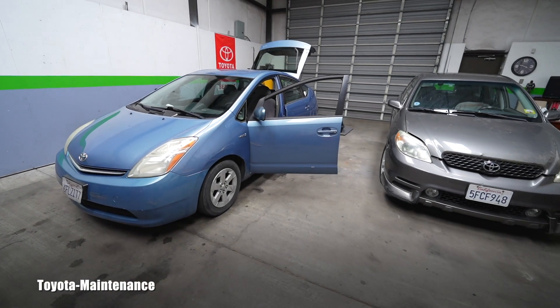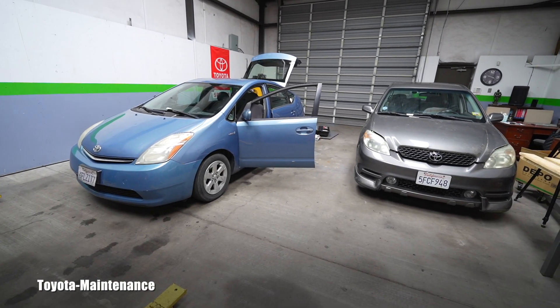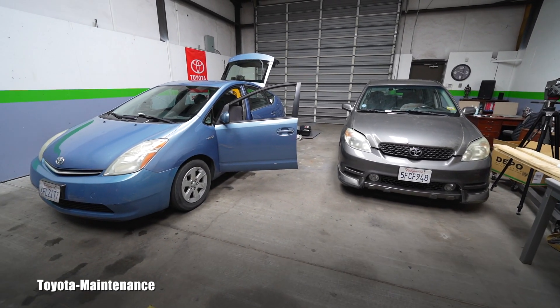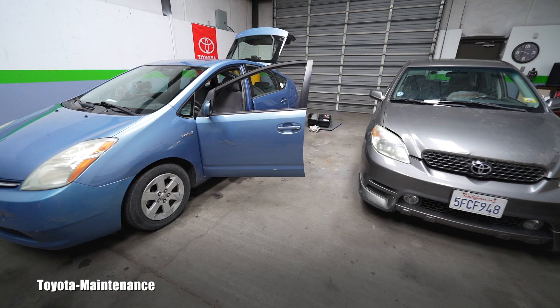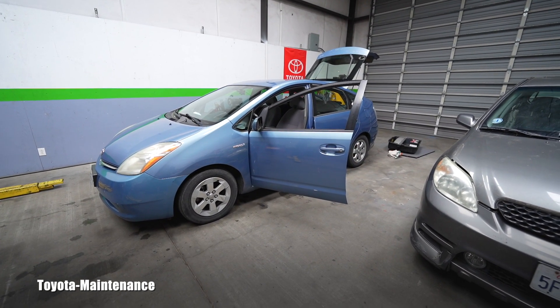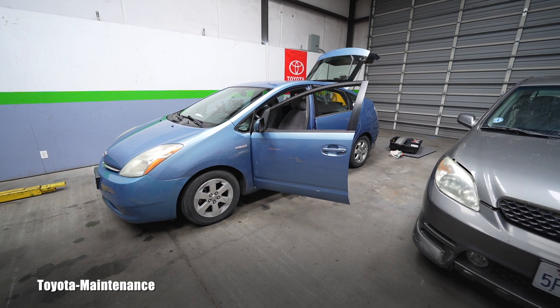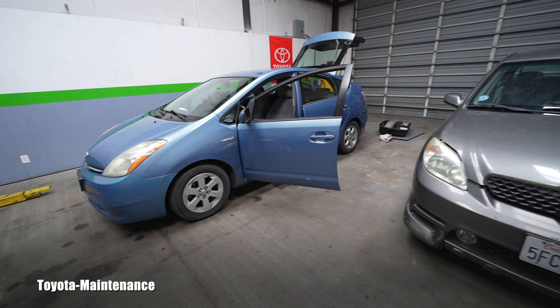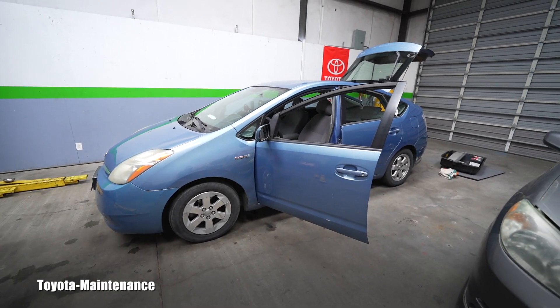Hello friend, welcome back to the Toyota Maintenance YouTube channel. This week is kind of not going easy because the simple services for some reason turn out to be painful and more problematic than expected. This is another case of it.